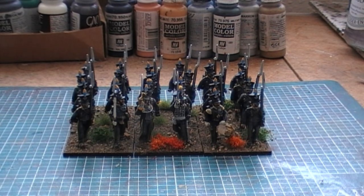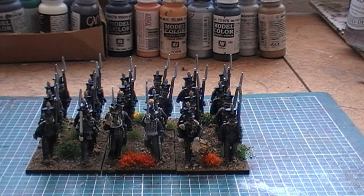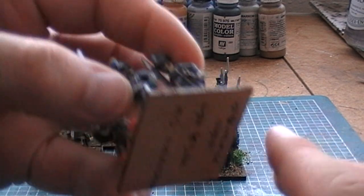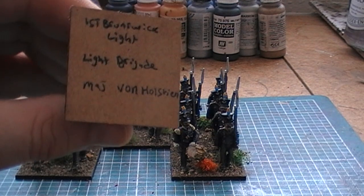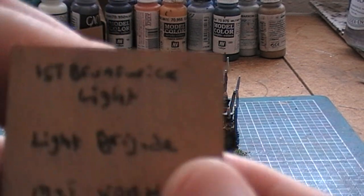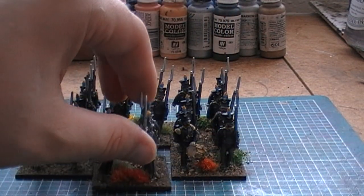Okay, welcome back, we're now down on the painting desk, and before you we have my next unit — these are the 1st Brunswick Light Infantry. The figures are Front Rank, and I'll give you a closer look. So these guys are the 1st Brunswick Light. They actually have in that particular brigade three battalions of light and one battalion of Lieb, which I think they used to be called the Owls before they got re-designated. These guys are commanded by a Major von Holstein.